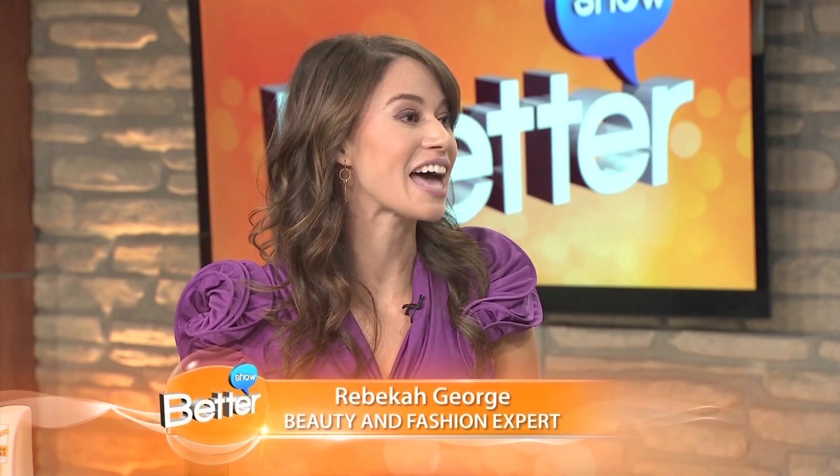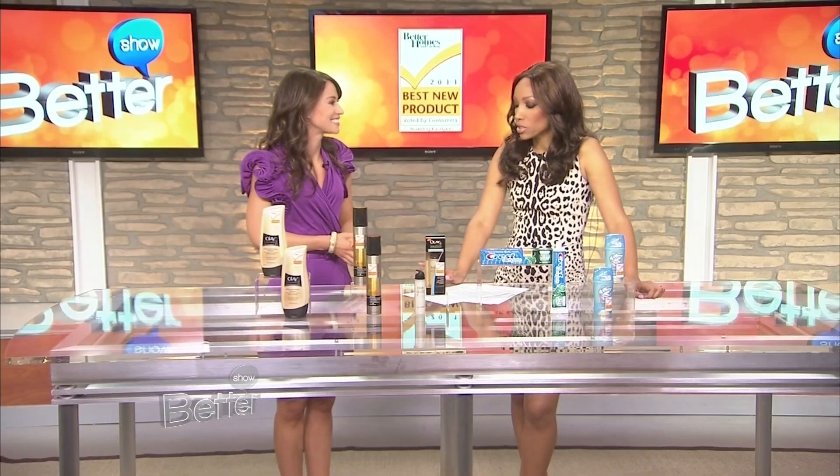It's good to be here and I'm really excited to share these products because nothing is better than a seal of approval when actual women have tested the products — and that's the case with these winners. Good endorsement for the companies. So the first category we're going to talk about is body wash.